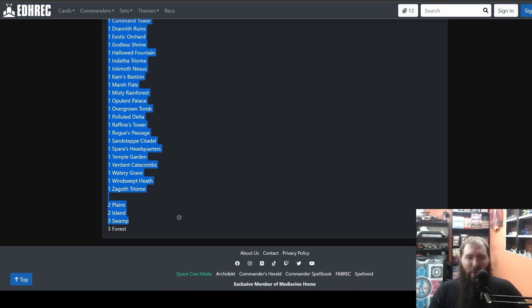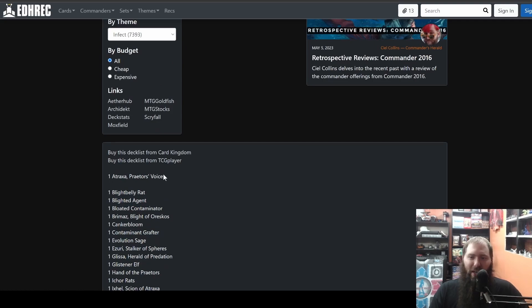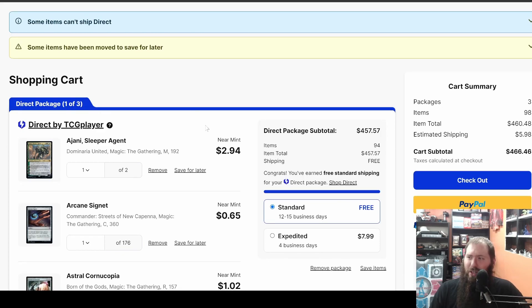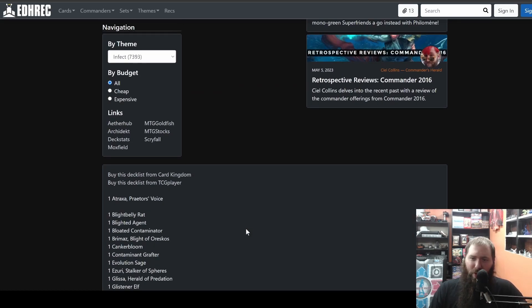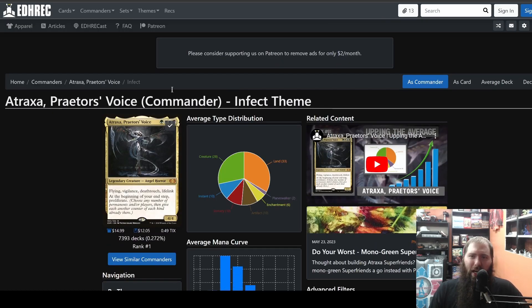I would not recommend just running the average deck, but if you want to do a fun thing with friends — like 'let's just do the average deck list of these commanders, print, run, done' — you can even buy the deck list from TCG. It adds everything and boom, there's your deck. It's going to cost you $466. I would not recommend this, but you can also print it out in paper and play that way — way cheaper than $400-something dollars.